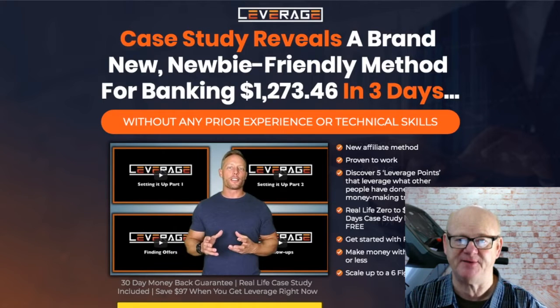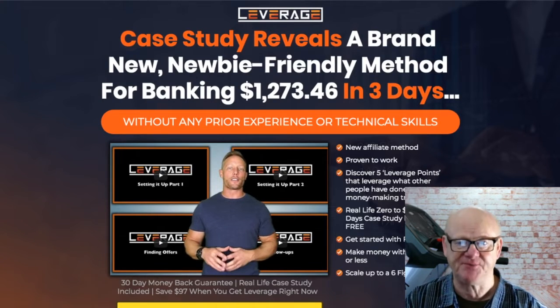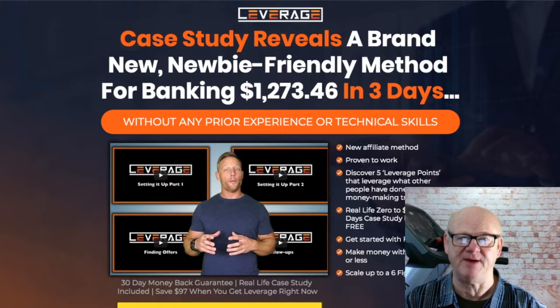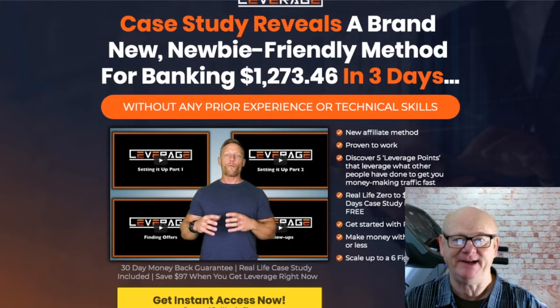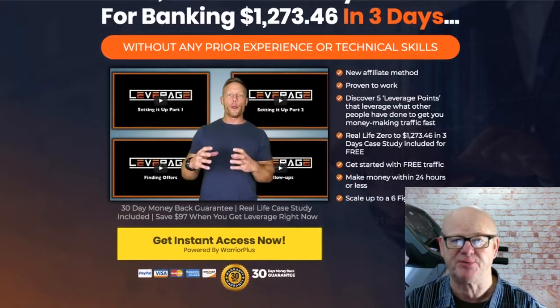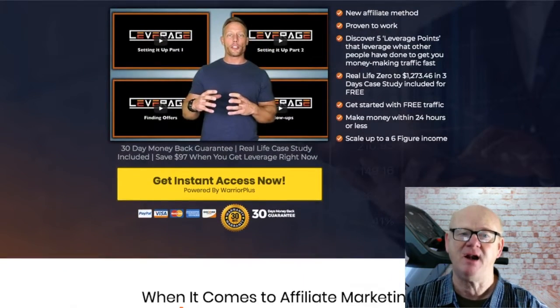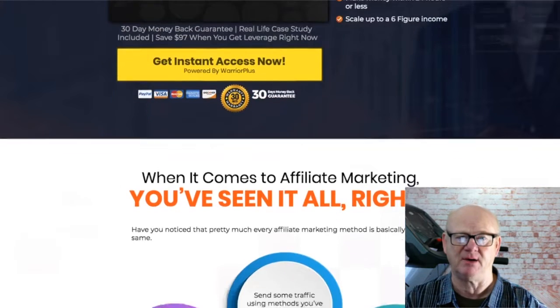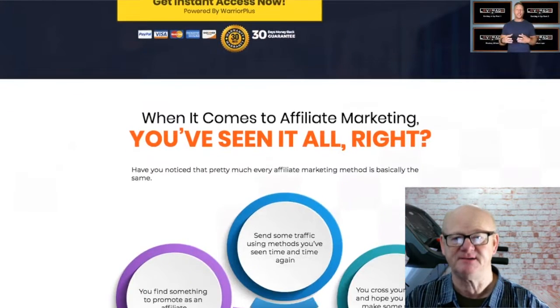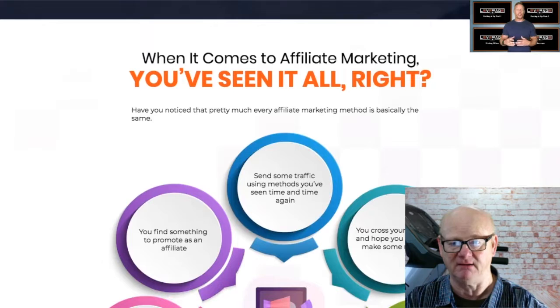Hi there, Mark Gossage from BestBonusKing.com. Leverage is an under-the-radar method that has been used to dominate affiliate leaderboards, and it is an extremely fast and profitable way of making a load of commissions. I am also including my massive affiliate marketing super bonuses that are going to help you make even more money online.